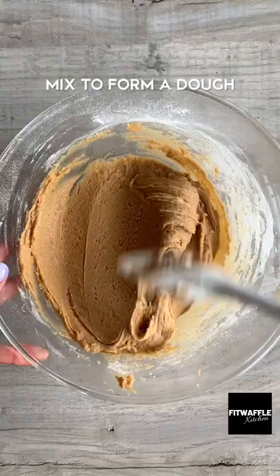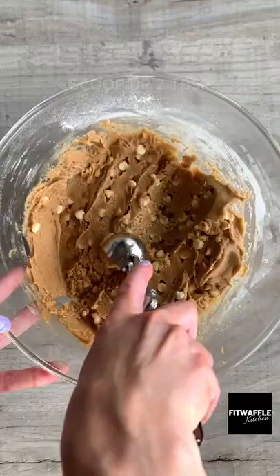Apparently they got rid of the oatmeal and raisin ones, which were my favorites. These cookies are super cinnamony and they just melt in your mouth. They're really quick and easy to make, so I really hope you love them as much as I do.